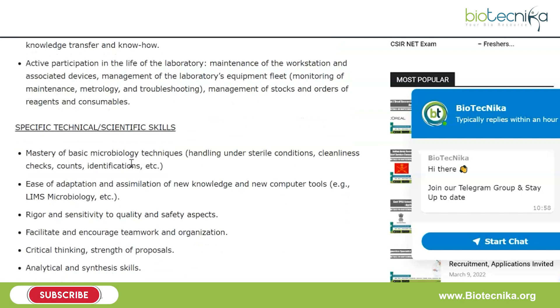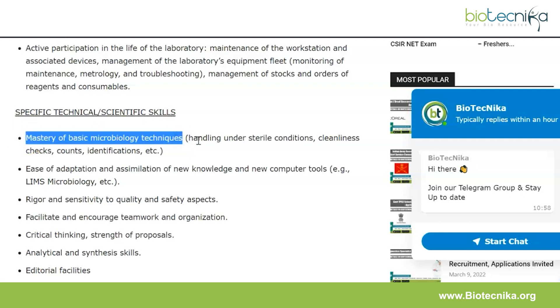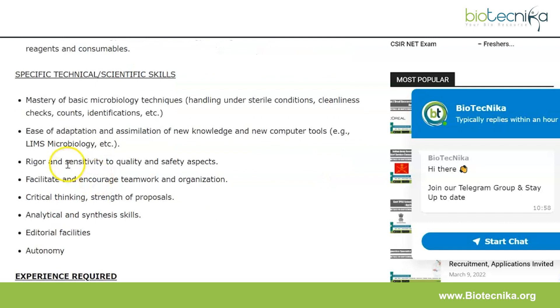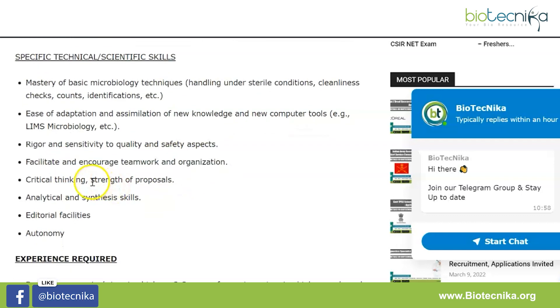The specific technical and scientific skills you will need include: mastery of basic microbiology techniques such as handling under sterile conditions, cleanliness checks, counts, and identifications. You also need ease of adaptation and assimilation of new knowledge and new computer tools, rigor and sensitivity to quality and safety aspects, ability to facilitate and encourage teamwork and organization, critical thinking, strength of proposals, analytical and synthesis skills, editorial facilities, and autonomy.